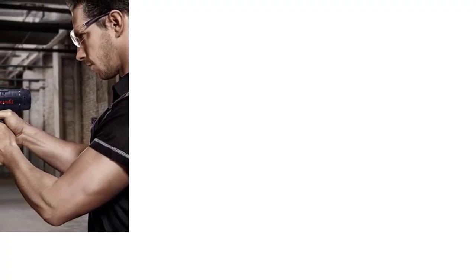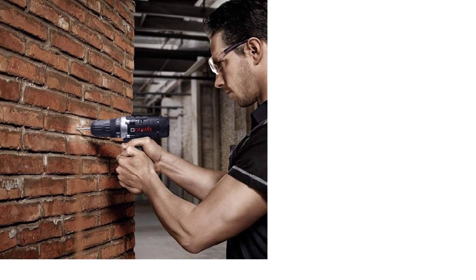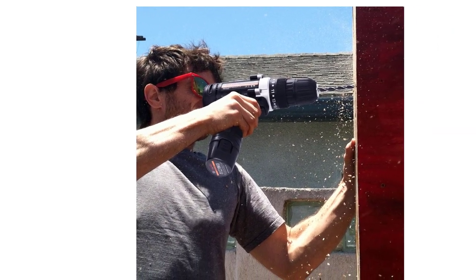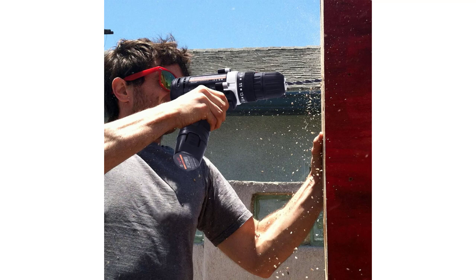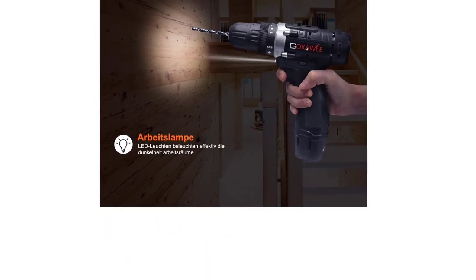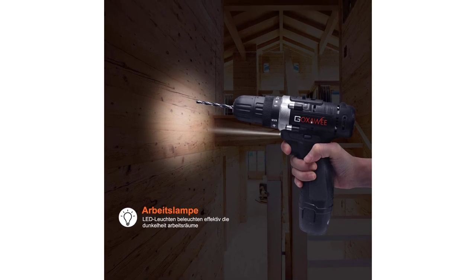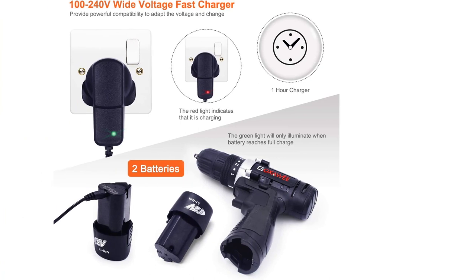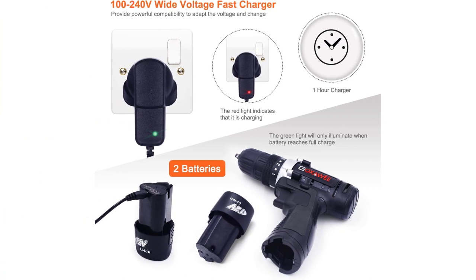It is ergonomically designed with a variable speed trigger and a forward-reverse button. What I really like about this cordless drill is that it has an 18-position adjustable torque with the option of setting it to drilling as well. It also comes with a 100-240V wide-voltage battery charger that can charge really fast in 1 hour. One negative is that it is not made for heavy-duty jobs — it can only really be used around the house, and when used for an extended period it can get hot in the hands.